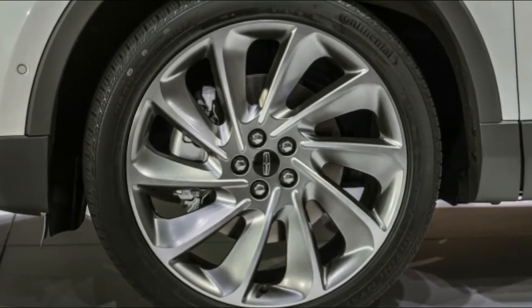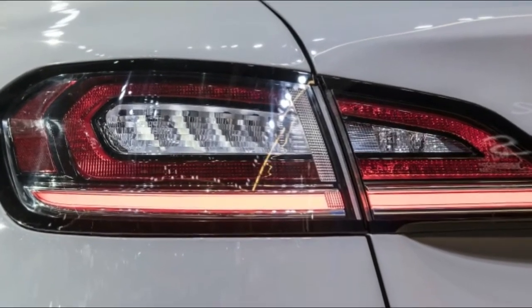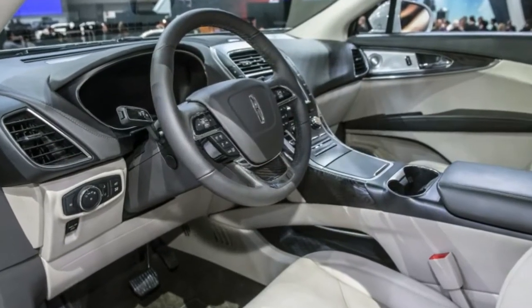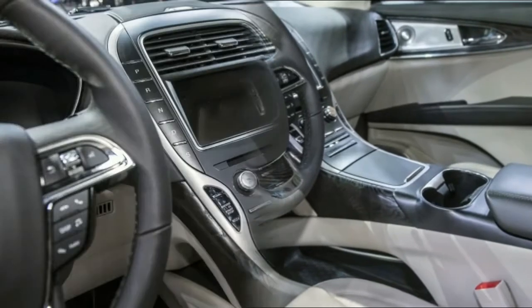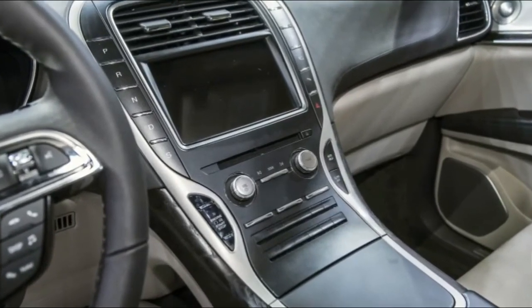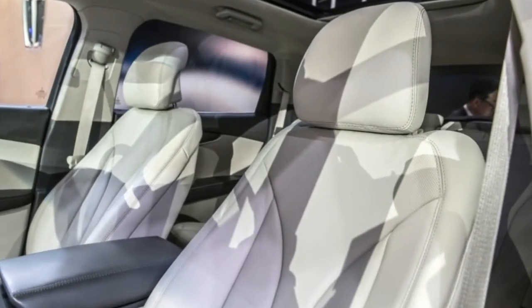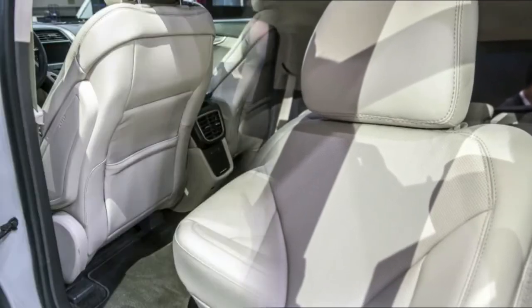The rear seats offer best-in-class head and legroom. Optional ultra-comfort seats, developed with input from orthopedic surgeons, can adjust up to 22 ways and provide lumbar massage to reduce fatigue, especially on long trips. The audio system comes in 13 and 19 speaker configurations.